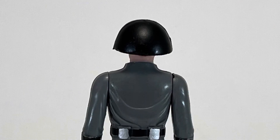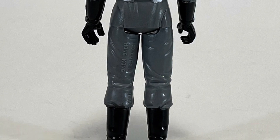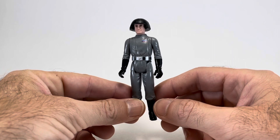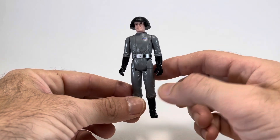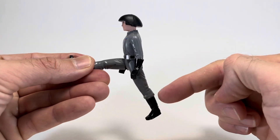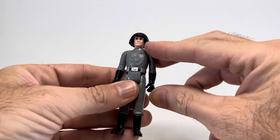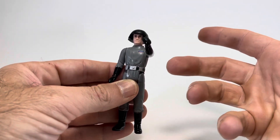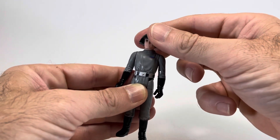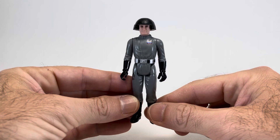Here on the back side of the figure, not too much going on, but more creases and folds in the clothing which add to the realism. Now we're going to take a look at the Death Squad Commander's articulation. Here at the hip he does have a 90-degree bend up, and the leg will go back a little bit but not too much. Here at the shoulder there's also a bend that can go up all the way around full 360 degrees. The head can turn left and right, and that covers all five points of articulation for the Death Squad Commander.